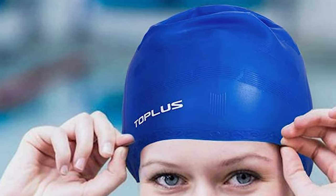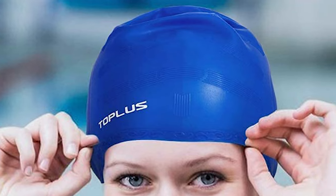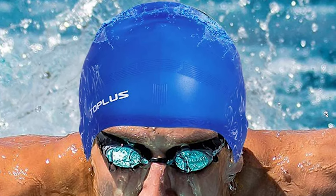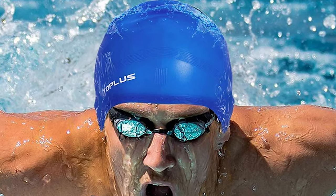This swim cap is designed for unisex use. It has a durable and elastic surface suitable for long, short, or curly hair. It comes with a comfortable nose clip and earplugs which protect the ear and nose from over-pressure or water getting in, giving a comfortable fit without any irritation.